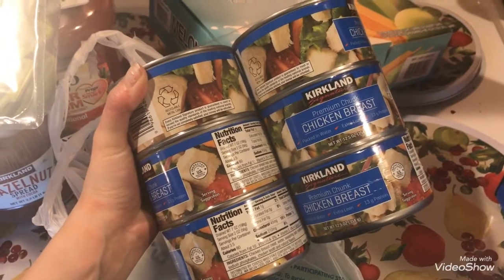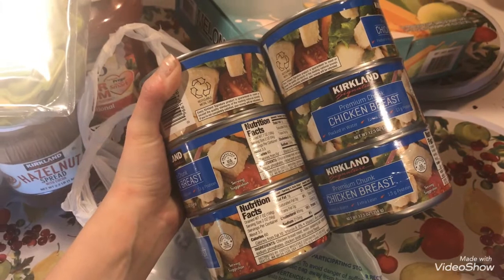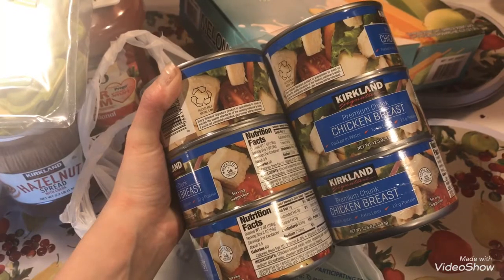I got a six-pack of Kirkland chicken breast. These were on special for $6.99 — normally they're at least $9.99 — so it was a great deal and I had to get those.